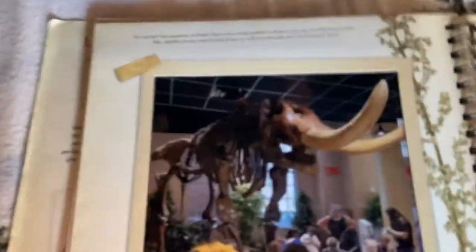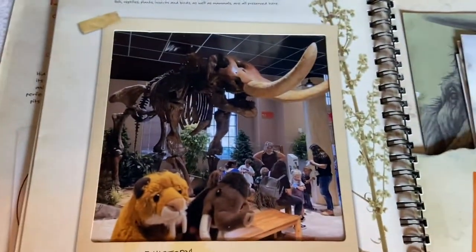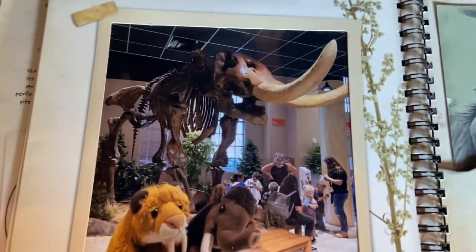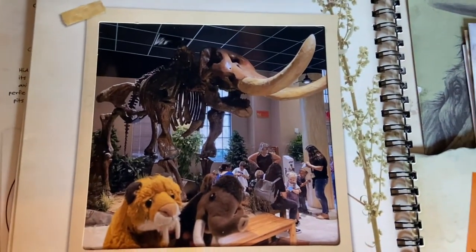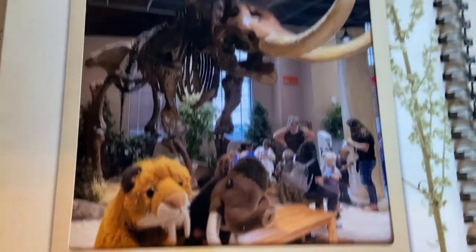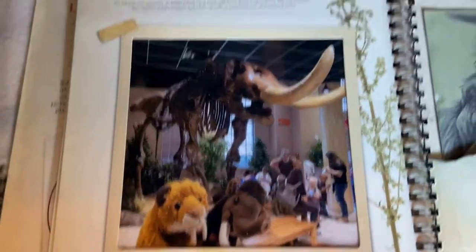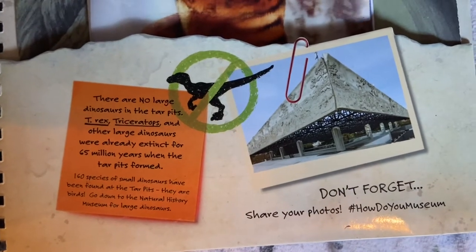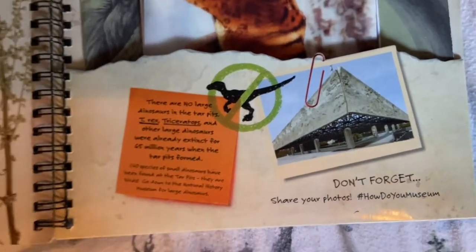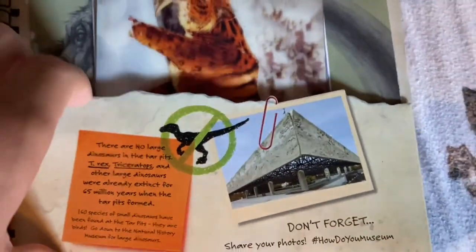We're now at the final page of our journal slash photo album. Here's a picture of me and Wooly underneath the skeleton of an American Mastodon, a prehistoric elephant. This one was also at the Arizona Museum of Natural History in Phoenix. The American Mastodon was slightly shorter than a mammoth, but still a pretty big beast. And it's worth noting that there were no large dinosaurs in the tar pits — no dinosaurs at all found there, unfortunately, even though we like dinosaurs.